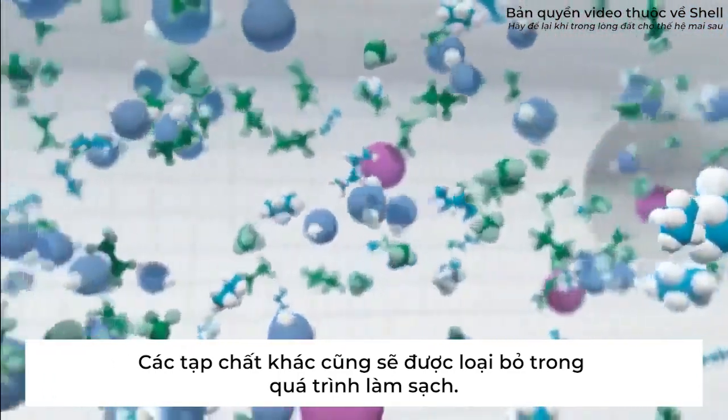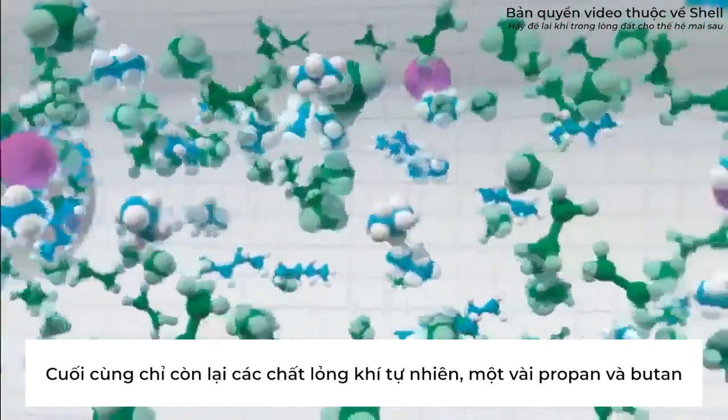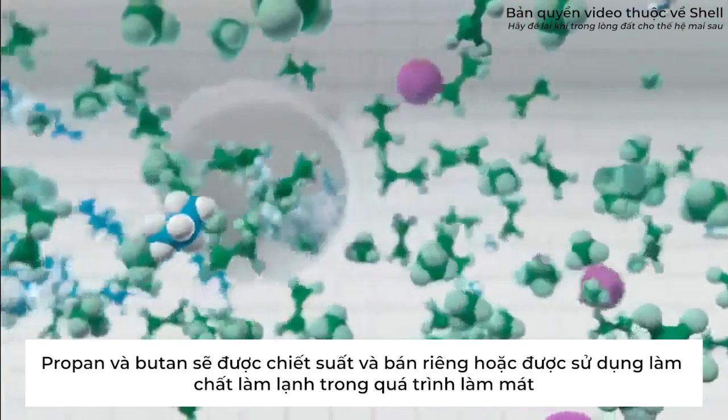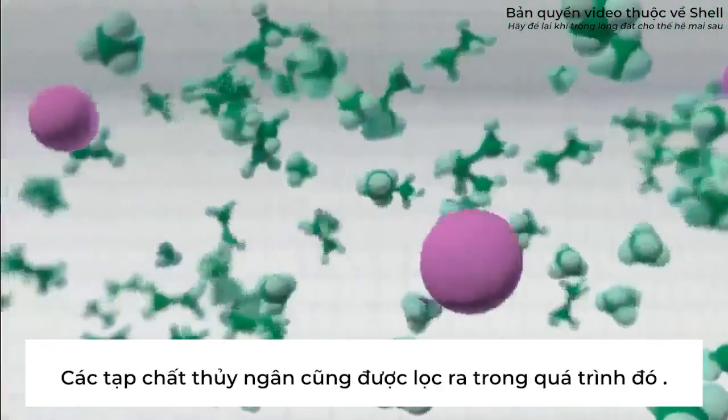Next, any remaining water is removed, as this would also freeze. Finally, remaining lighter natural gas liquids, mainly propane and butane, are extracted to be sold separately or used as a refrigerant later in the cooling process. Traces of mercury are also filtered out.